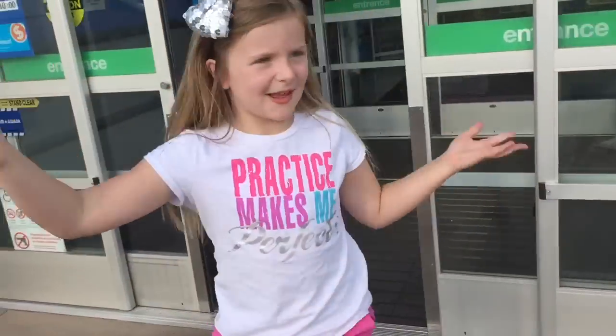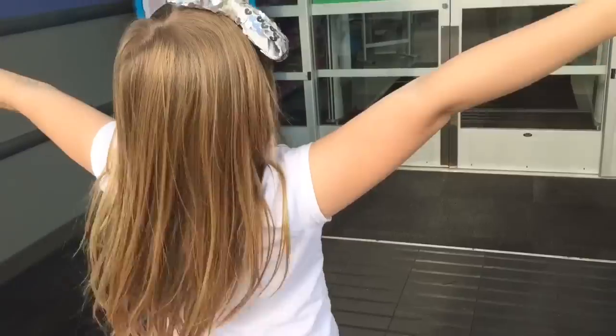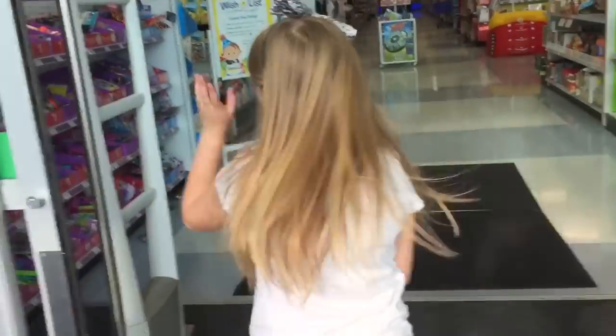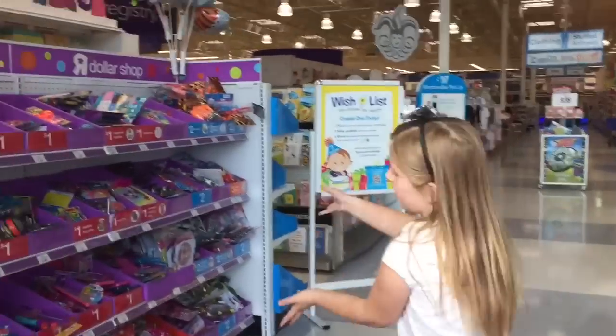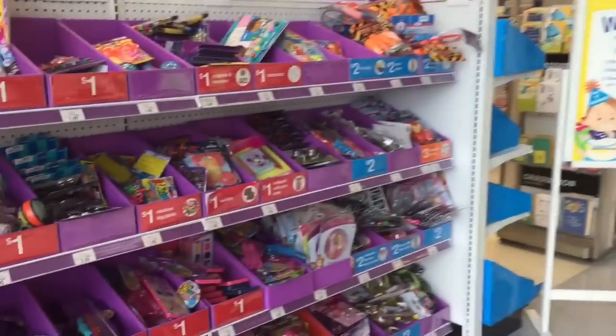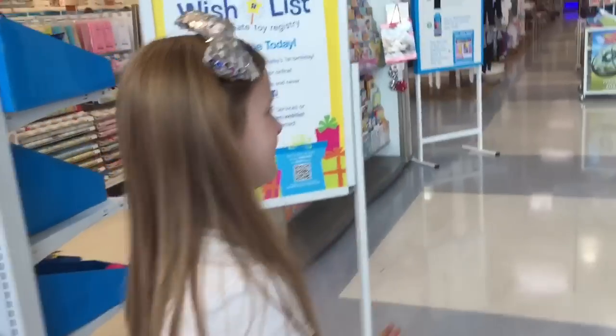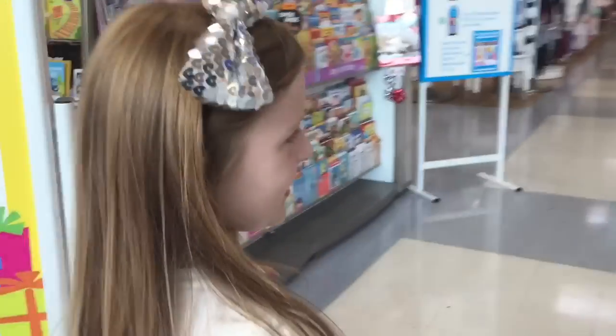Hey you guys, it's Peezy and once again we have a tour with you by me. We have the dolls and stuff and I am so excited because we are also here at Season 3 Shopkins once again. They are amazing and I love Shopkins and oh my gosh Pringles.